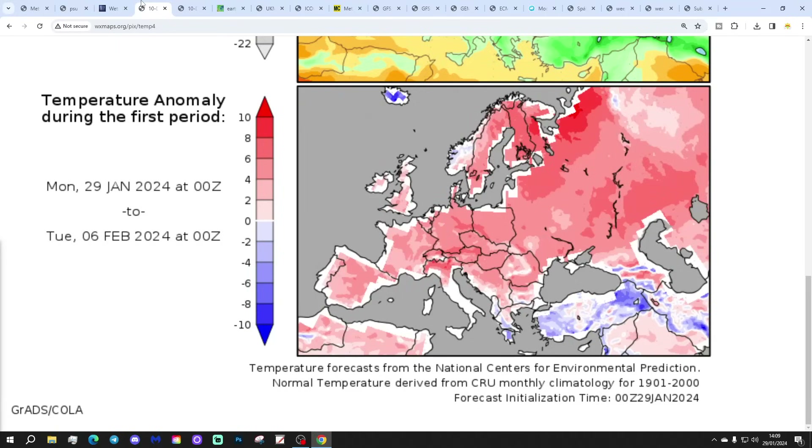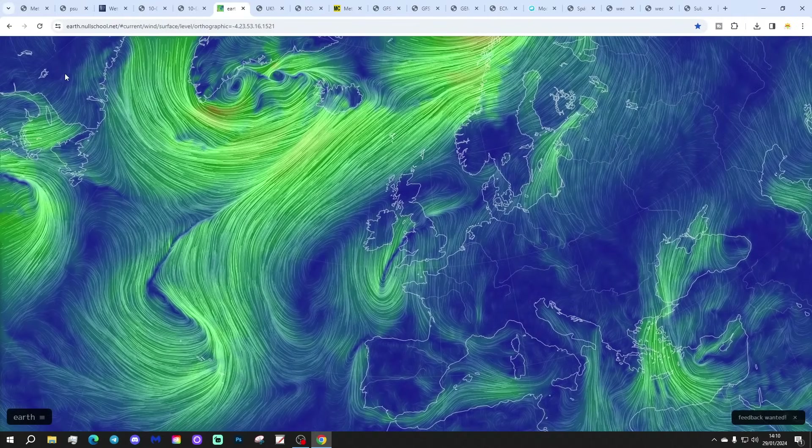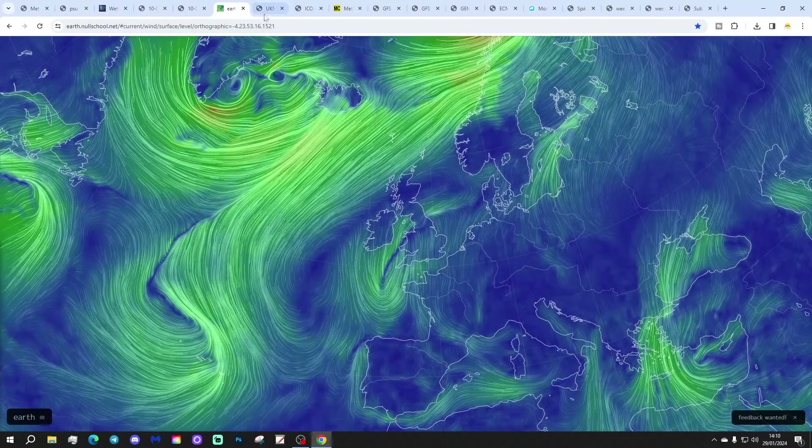The temperature anomaly from the 29th of January to the 6th of February is coming out above average — not just for the UK but through most of Europe as well. The precipitation anomaly from the 29th of January to the 6th of February shows drier than average in the south, but a little more unsettled further north and west. The latest wind map from earthnullschool.net shows a little area of low pressure zipping through the country, with very mild air pushing up from the south but quite cold air coming in from the far north of the Atlantic to the north.